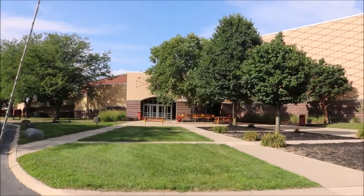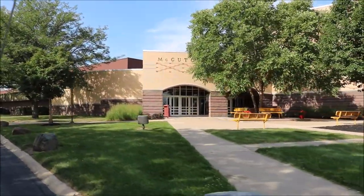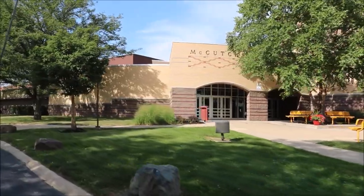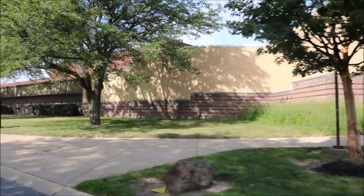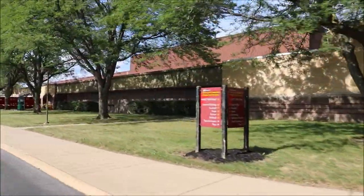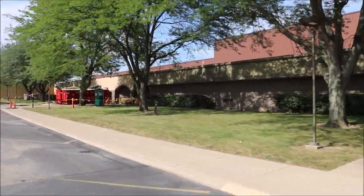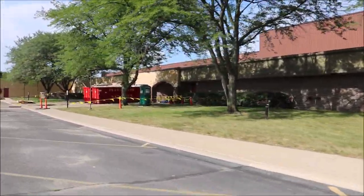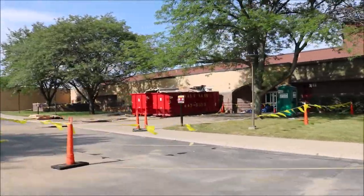Well, we have made it here to McCutcheon High School. This is in Dayton, Indiana. It was kind of a small town back in 1990 — there weren't a thousand people in this town. And one of those people happened to be Richard Shannon Hoon, otherwise known as Shannon Hoon.